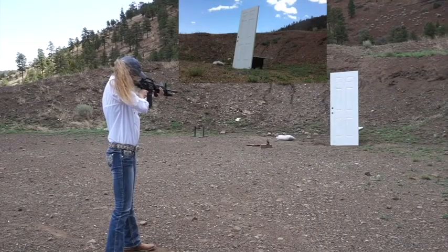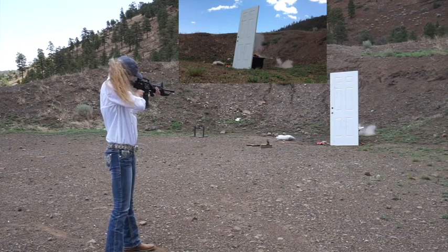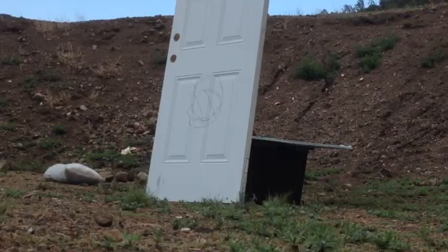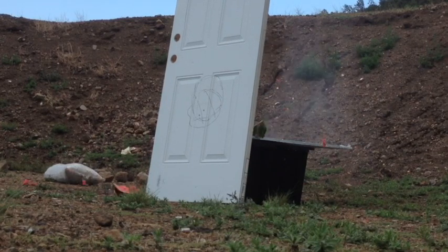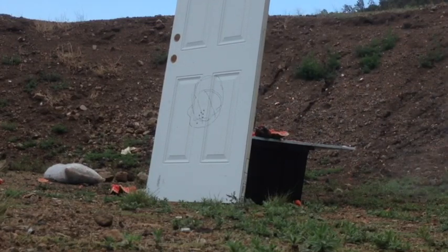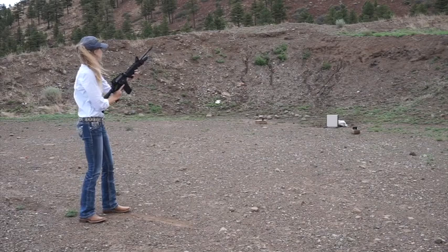Next we're testing a double-sided steel door. Here's a closer view of the same sequence of shots. It's obvious the steel doors provide zero shelter during active shooter situations.